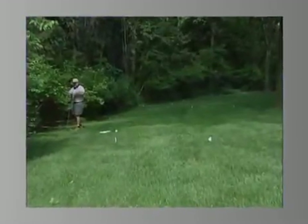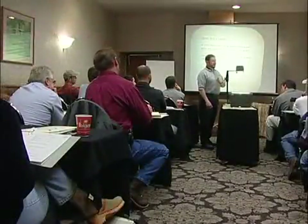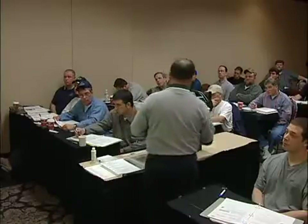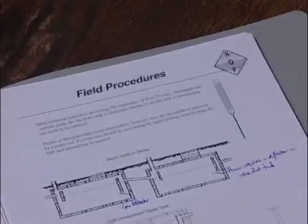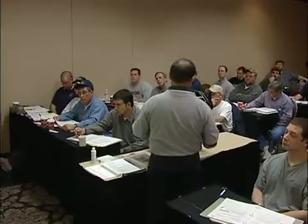Nearly all septic system components are underground, and determining the condition of the system requires specialized knowledge and training. In the late 1980s, a team composed of members of the Pennsylvania Septage Management Association, scientists from Penn State University, and several sewage enforcement officers addressed the issue of septic system inspections. They published the PSMA On-Site Wastewater Treatment Inspection Guidelines and began training members on the application of these standards during inspections.